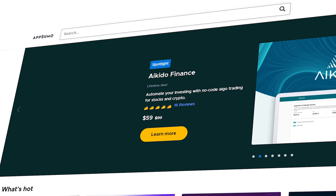Before we get started, I want to give a shout out to the sponsor of today's video, AppSumo, the leading marketplace for entrepreneurs.